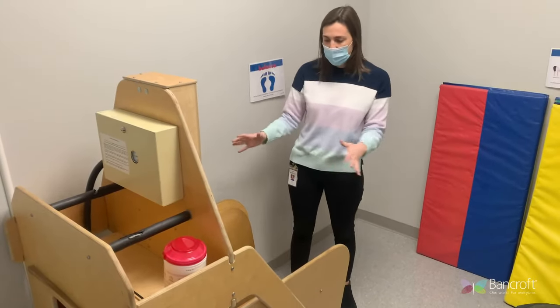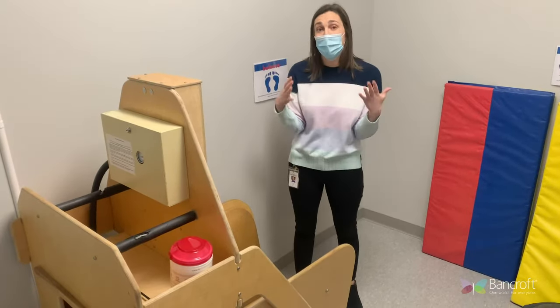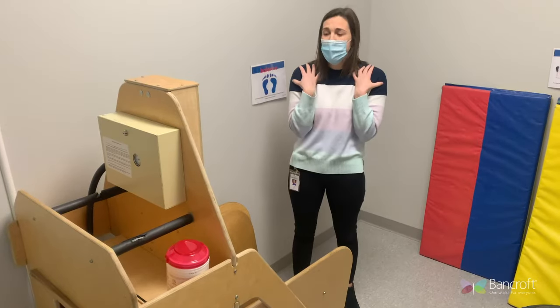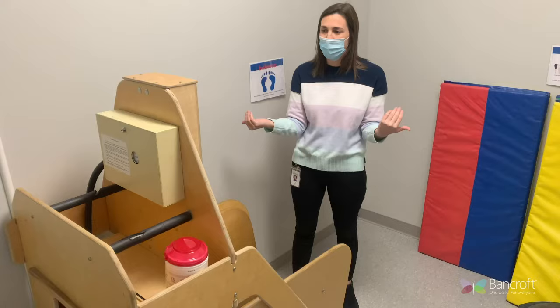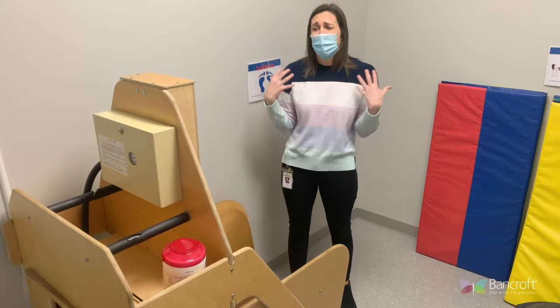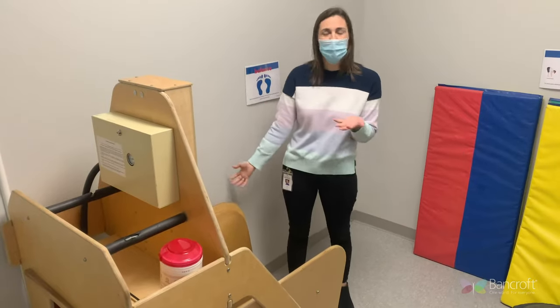So she created this hug machine to basically emulate that deep pressure that the cattle get, but for individuals who seek that deep pressure throughout the day — whether they're feeling overwhelmed or experiencing a moment of sensory overload in their environment. This is her creation: the hug machine.